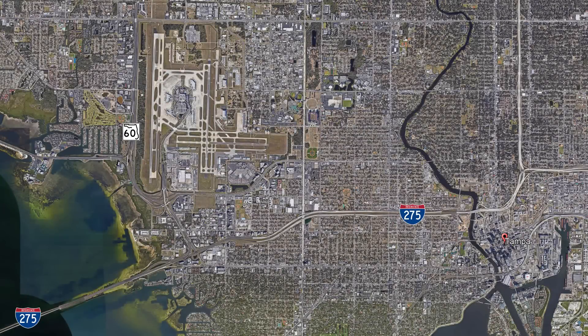The project entails reconstructing existing I-275 with the addition of express lanes in the median from the Howard Franklin Bridge to Rome Avenue, and also includes the expansion of the West Shore Area Interchange and improvements along State Road 60, State Road 589, extending to the Veterans Expressway.